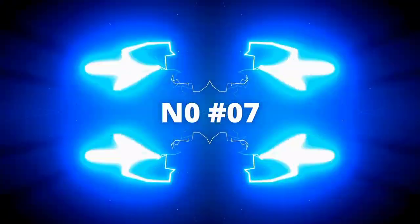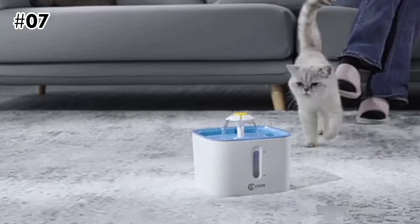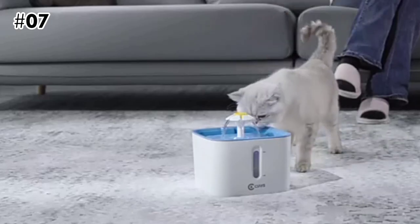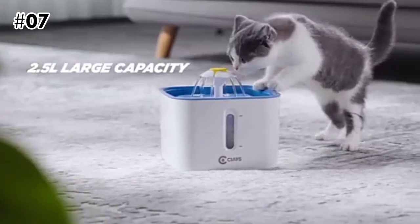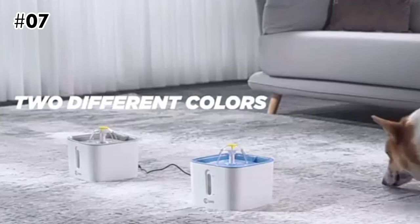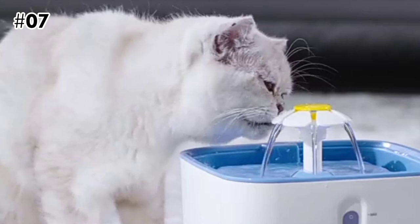The 7th on the list is the Cais Cat Water Fountain. Just like you, it's important for your pets to be well hydrated. The Cais Pet Drinking Fountain offers many benefits for your furry friends as well as for you — they provide your dog or cat with access to fresh, clean water at any time, while giving you peace of mind when you're out and about.